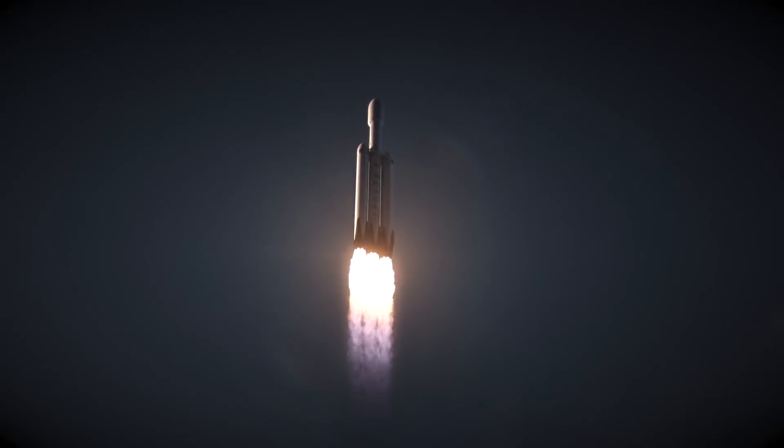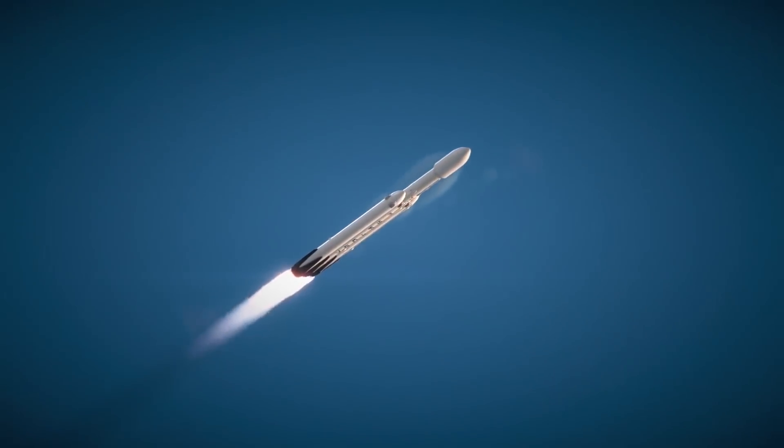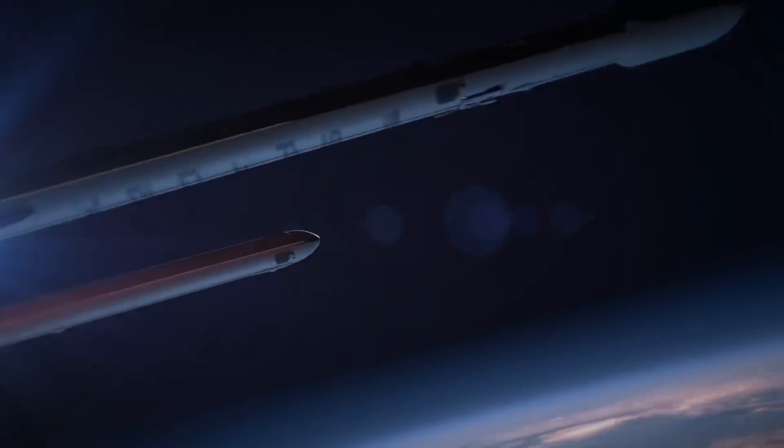In a fully expandable configuration, the Falcon Heavy will be able to lift more than 63 tons of payload to low Earth orbit, or about 26 tons to a farther geosynchronous orbit.